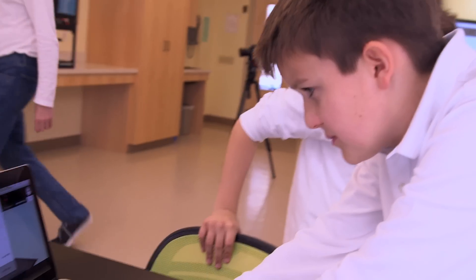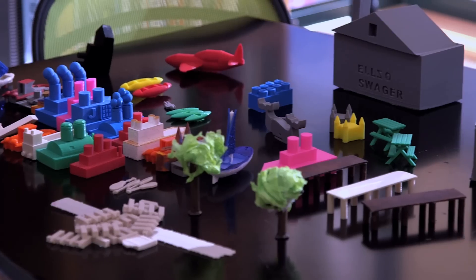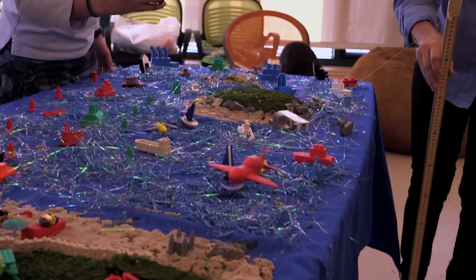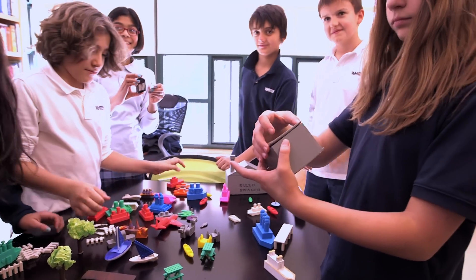My name is Bruce. I am a sixth grader. The last project I worked on, we were making anything related to a harbor, so houses, docks, boats. I got to figure out what I wanted to do, what shape I wanted to have, if I wanted to have steam coming out of the top of the boat.